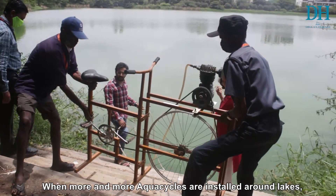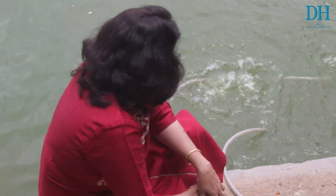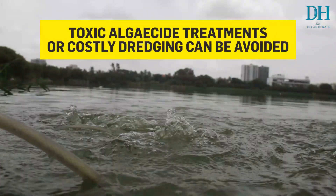When more and more aqua cycles are installed around lakes, there is increased water aeration and toxic algaecide treatments or costly dredging can be avoided.